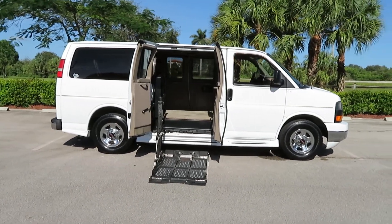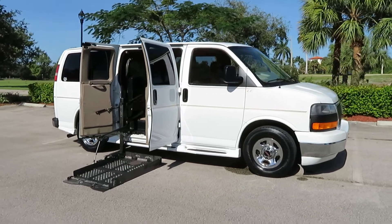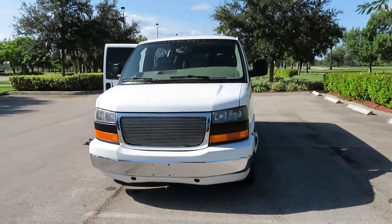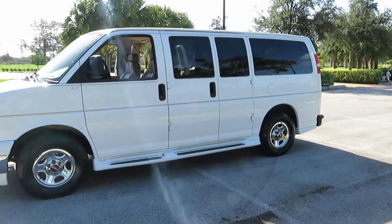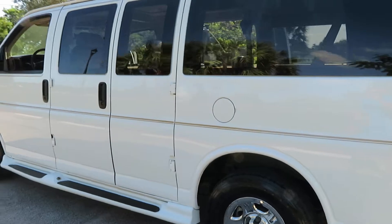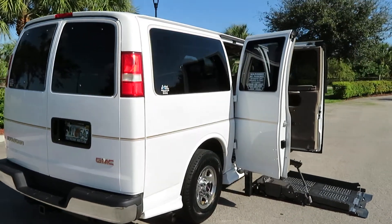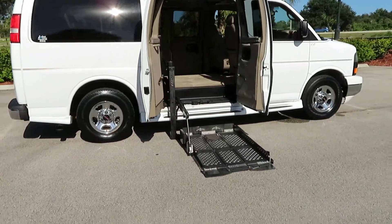2007 GMC Savannah Starcraft conversion van — handicapped wheelchair van, beautiful and clean. Clean Carfax, no rust, super clean leather, 103,000 original miles. Features a Braun electric power wheelchair lift with power doors, side entry doors on both sides. No accidents, clean Carfax, no stories. It is a southern van its whole life. Got a tow package, rear folding seat, leather interior, two-tone — super clean van, the body is extra straight.